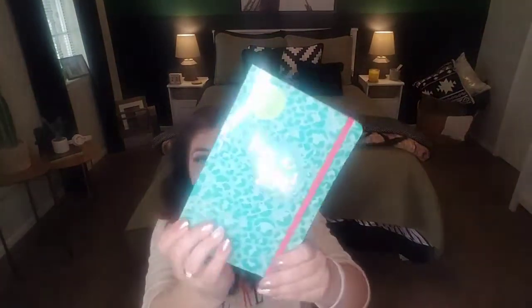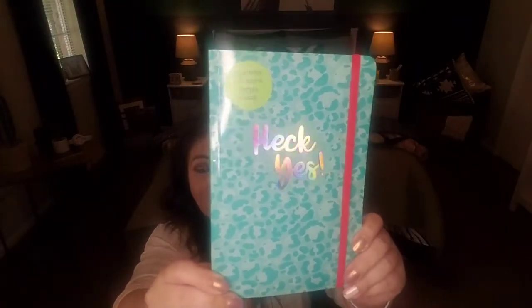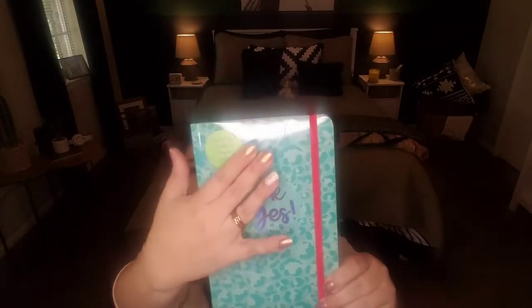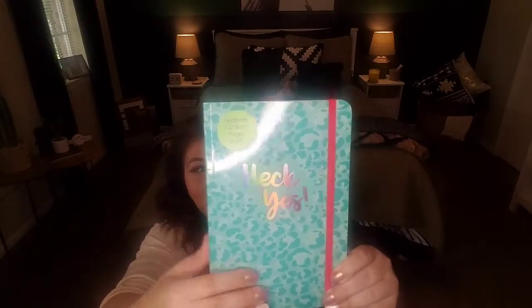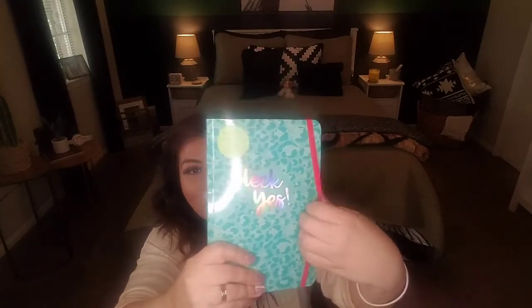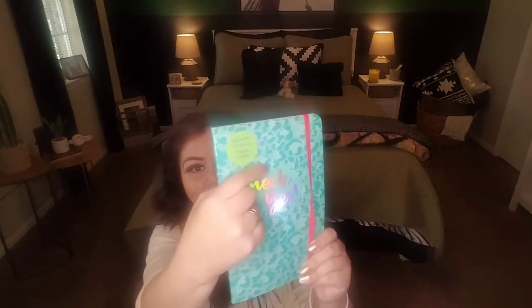Also found it in this variety — 'Heck Yes.' Again, 120 pages. You have this leopard print in an aqua kind of color, these teal hues and this hot pink. This is very eighties to me — eighties all day long. Being that I was a kid in the eighties, I totally dig this. And again, these pages are blank — so if you're wanting blank or lined pages, you can decipher that right here with this sticker.